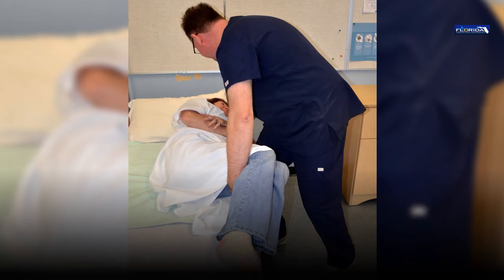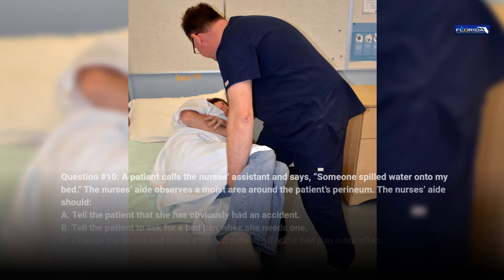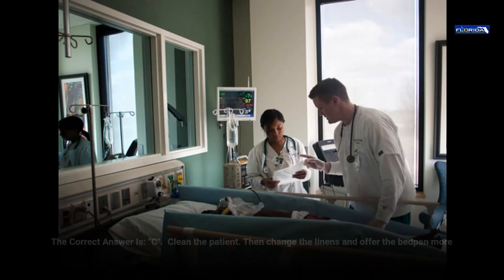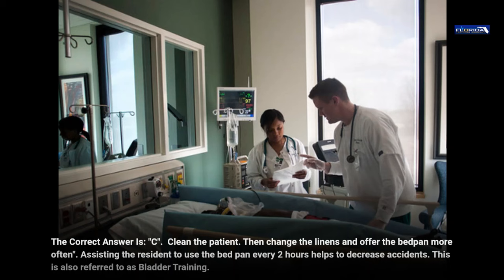Question 10. A patient calls the nurse's assistant and says someone spilled water onto my bed. The nurse's aide observes a moist area around the patient's perineum. The nurse's aide should: a. Tell the patient that she has obviously had an accident. b. Tell the patient to ask for a bedpan when she needs one. c. Change the linens and make a mental note to offer the bedpan more often. d. Ask the doctor for an order for a catheter. The correct answer is c. Clean the patient, then change the linens and offer the bedpan more often. Assisting the resident to use the bedpan every two hours helps to decrease accidents. This is also referred to as bladder training.